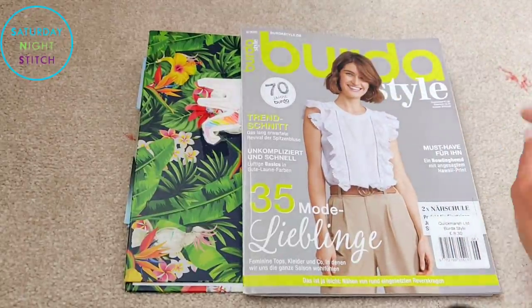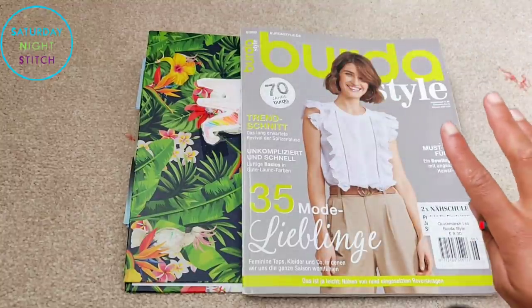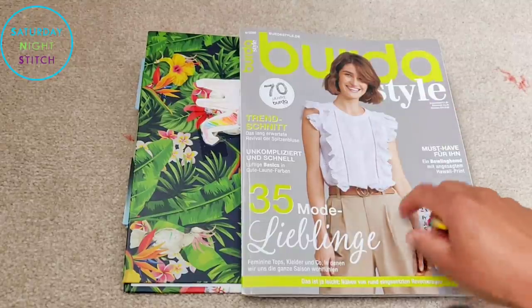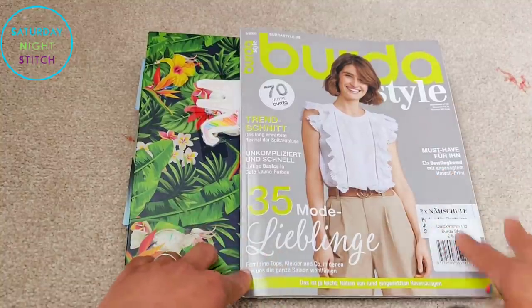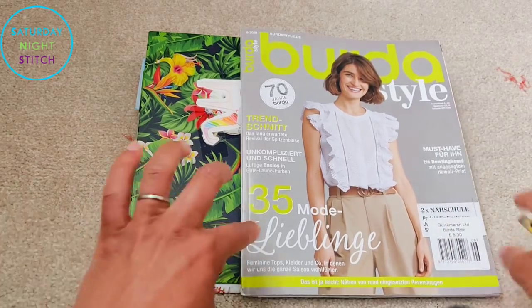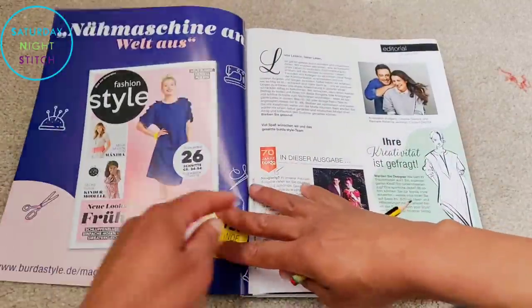Let's jump straight into it. So here we go — not a big fan of the colors they've used; they've gone for gray and a kind of neon greeny type thing. This is the German issue, in case you're browsing along with me. If you're in a different geographical region or language it will have a different cover, but I do like to analyze my covers because it's part of the whole Burda magazine experience.